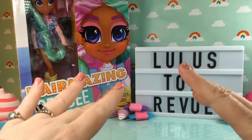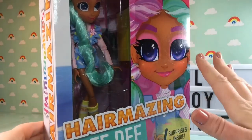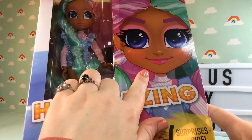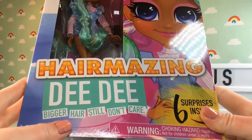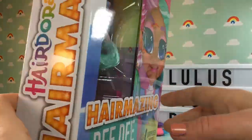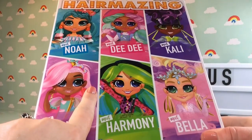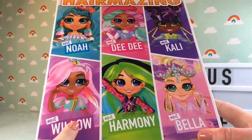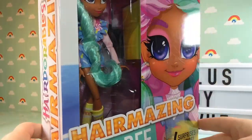These boxes are really large. On the front we have a beautiful picture of DD — she looks absolutely gorgeous. At the bottom it says 'Bigger Hair, Still Don't Care,' and there are six surprises inside. Turning the box around, we can see there are six dolls out in stores right now: Noah, DD, Collie, Willow, Harmony, and Bella, which I also have to open with you.